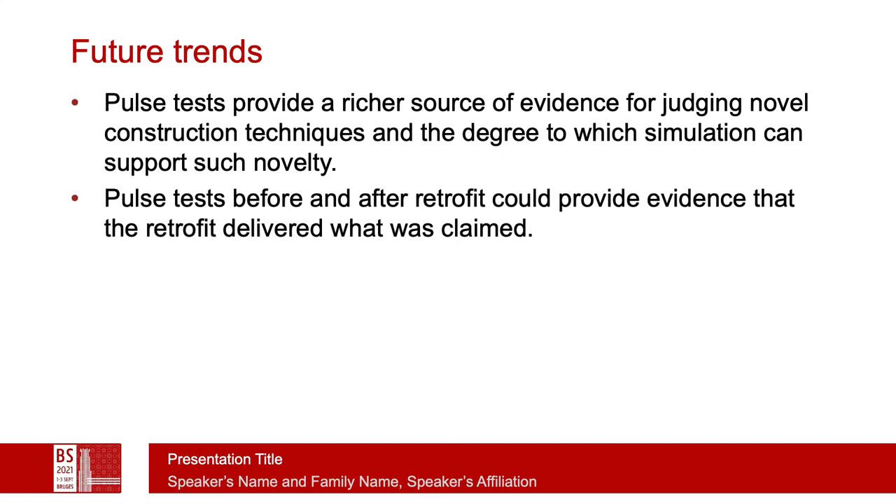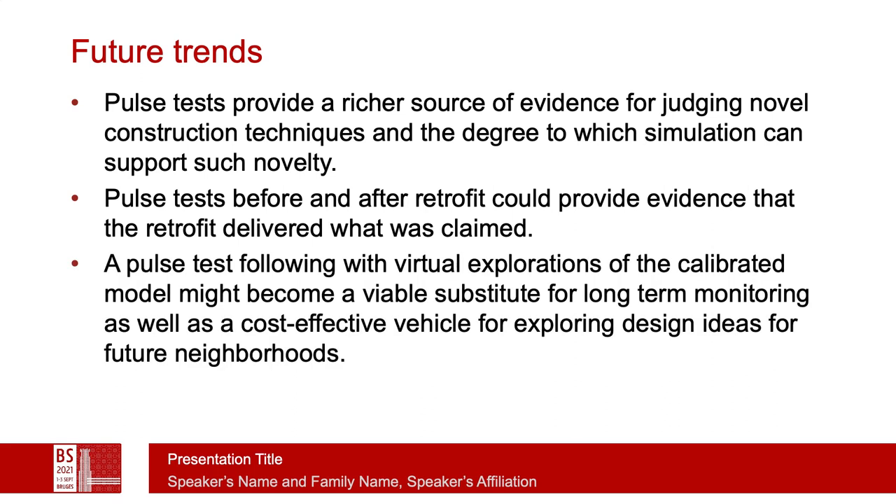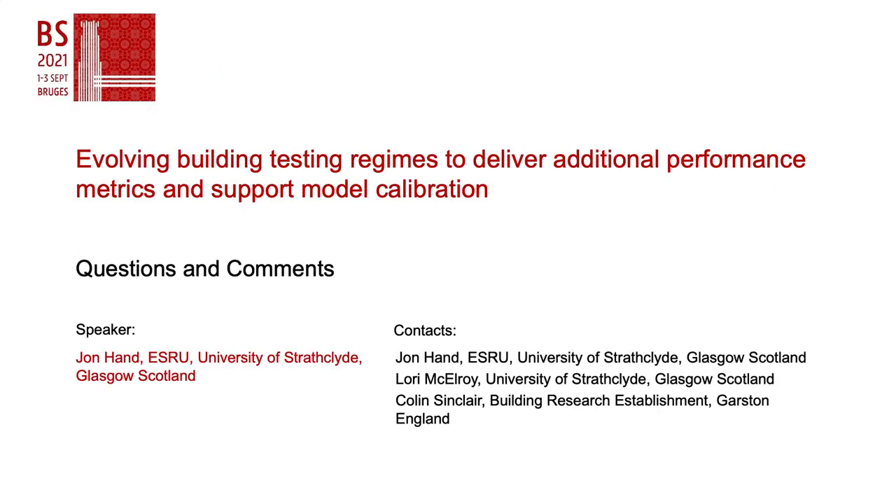It's really intriguing to consider doing a pulse test before and after a retrofit to provide evidence that the retrofit actually delivered what was claimed. We're interested in taking forward the idea that the pulse test gives us a much better digital twin, which can be used as perhaps a replacement for expensive long-term monitoring, as well as exploring design ideas for future neighborhoods. Thank you very much — if you have questions and comments, we can discuss them now.